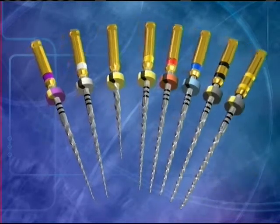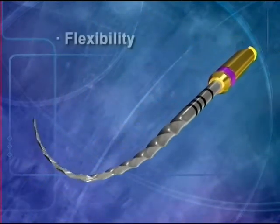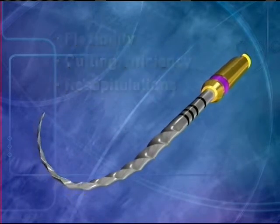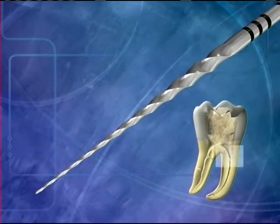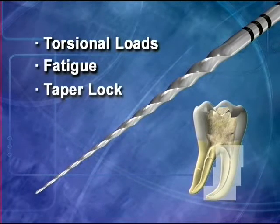A unique feature of the shaping files is their progressively tapered design, which clinically serves to significantly improve flexibility, cutting efficiency, and typically reduces the number of recapitulations needed to achieve length, especially in tight or more curved canals. Additionally, a progressively tapered file engages a smaller zone of dentin, which reduces torsional loads, file fatigue, and the potential for taper lock.